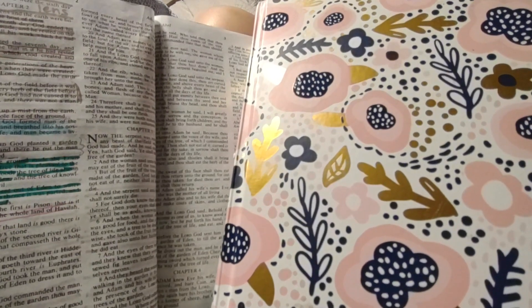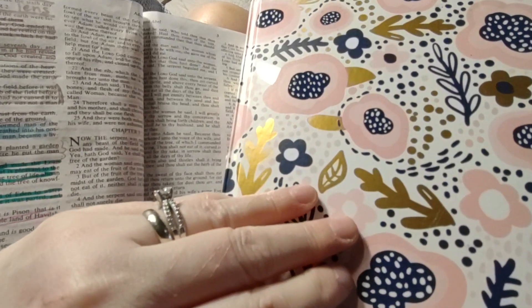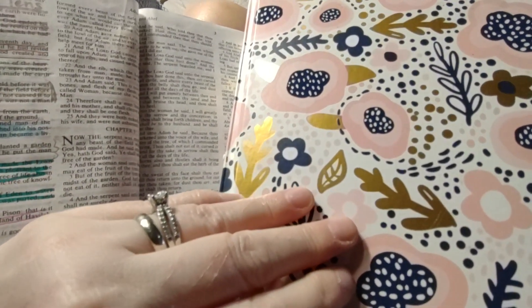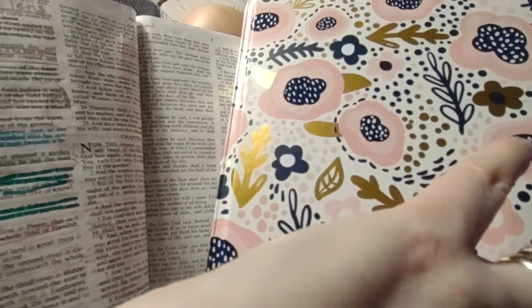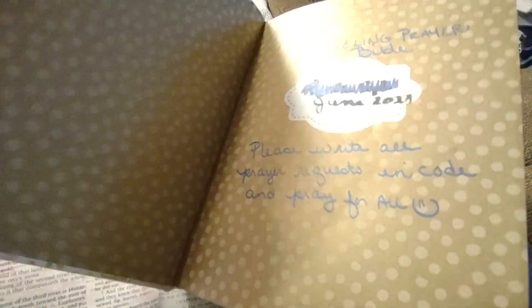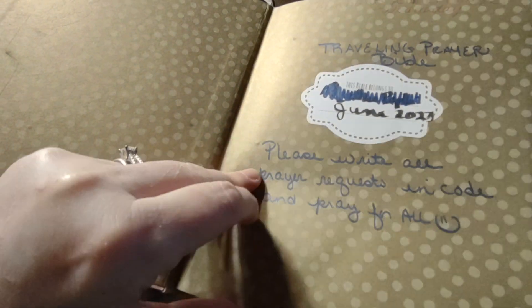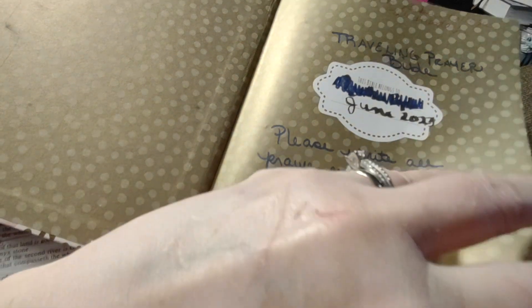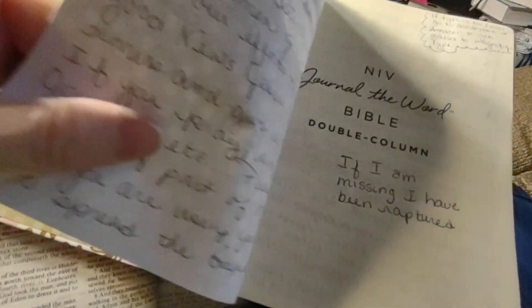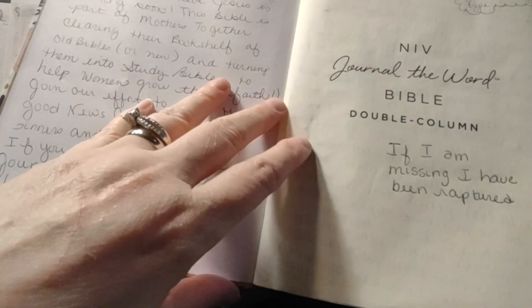Guys, I am just lounging today in between my chores, and I thought you may enjoy a flip-through of my NIV Journal of the Word Bible. This is just a really cute little Bible, and we'll just do a quick flip-through. I got this in June 2023, and I also wrote 'Traveling Prayer Bible.' I convert all my Bibles to work for me.